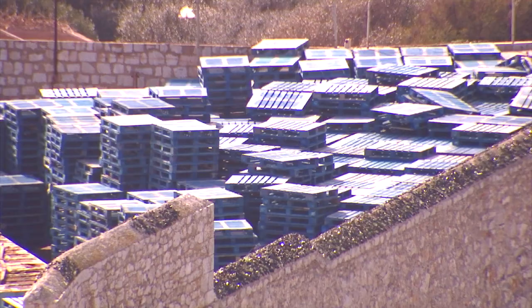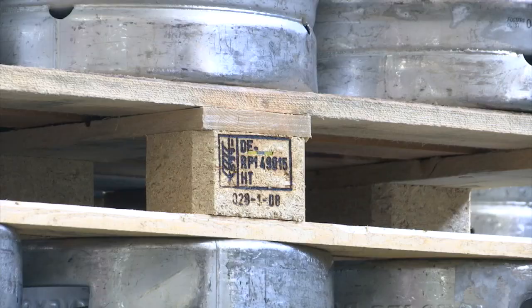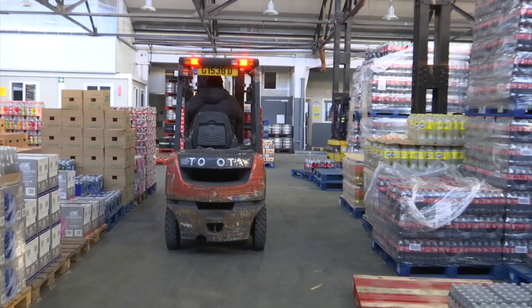The legislation introduced today states that wooden pallets entering Gibraltar will need to be compliant with the international standard and that there should be at least one visible mark to prove this. A problem for local traders is that some of their suppliers, largely based in the EU, don't work with compliant pallets to begin with.